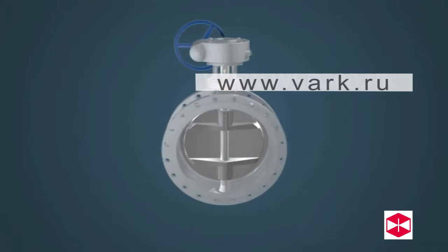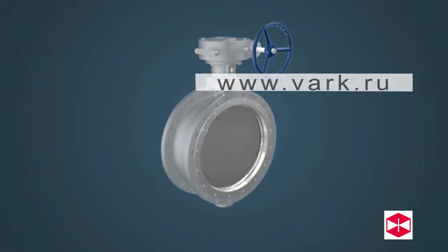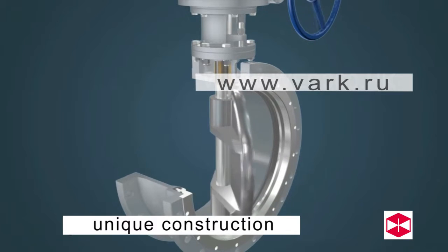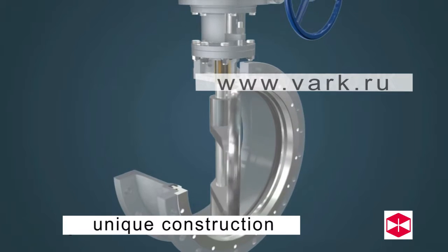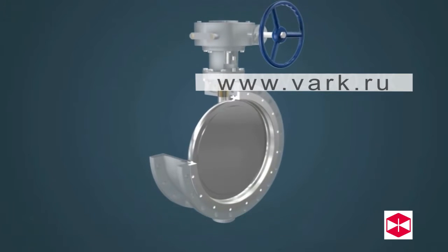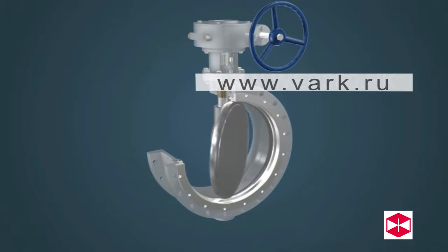Bidirectional High Performance Soft Seal Butterfly Valve. The valve has a unique structure, good machining technology, and is easy to operate. These valves are widely used in pipelines with reverse pressure, as they can help solve the valve leakage problem when reverse medium pressure is applied.